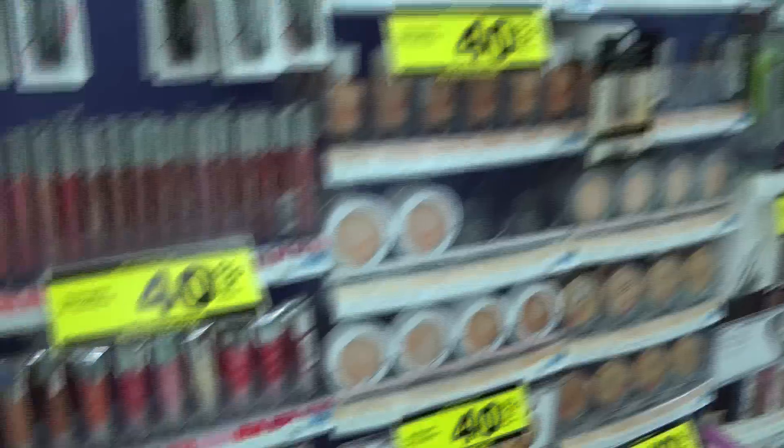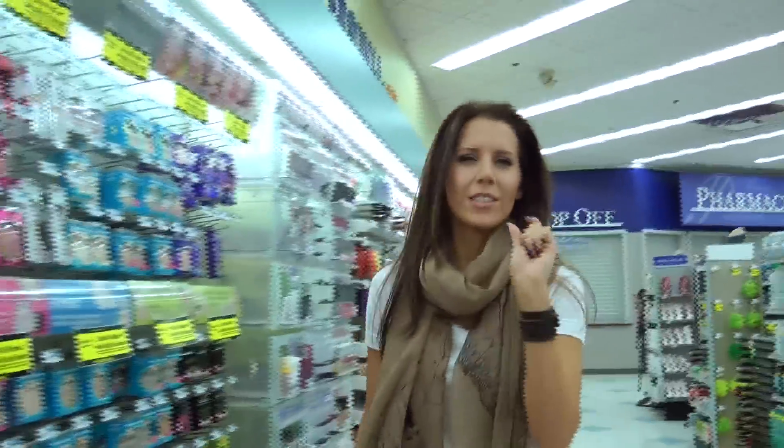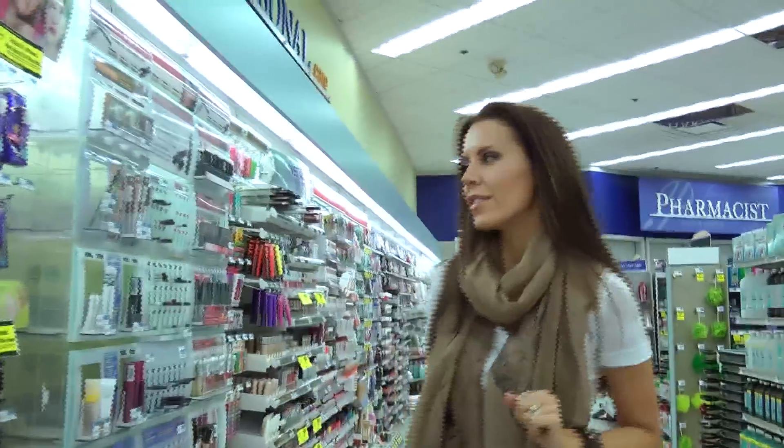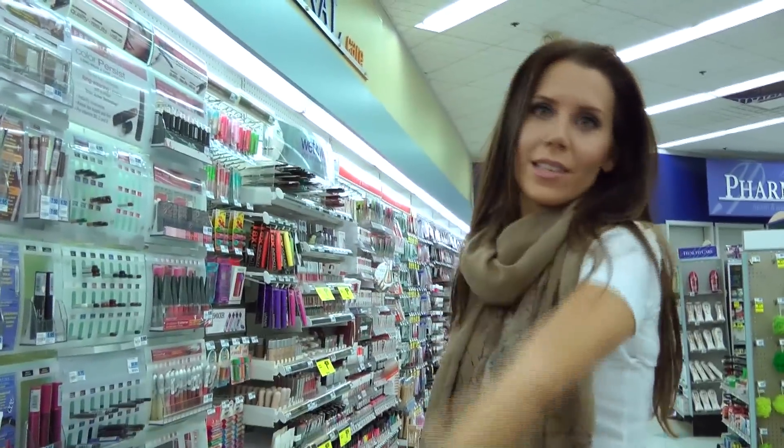Really quickly, I do want to mention Neutrogena is having 40% off. There are linkable printable coupons that I will put in the info box. I'm going to do this deal over at Walgreens though because it's just a teensy-tiny bit better over there. But if you don't have a Walgreens, you can get this amazing deal at Rite Aid.